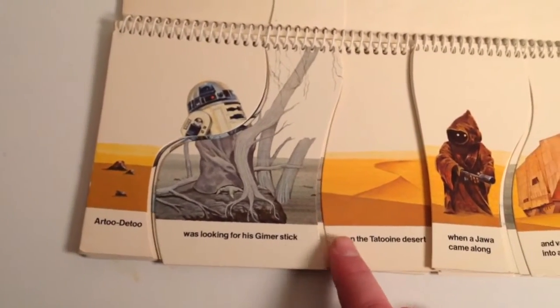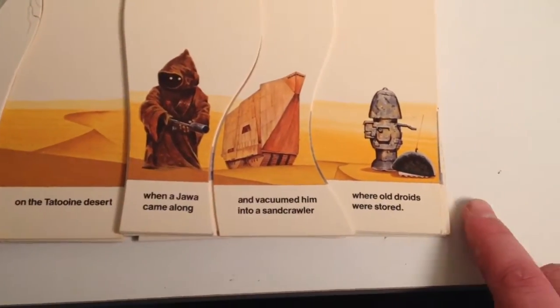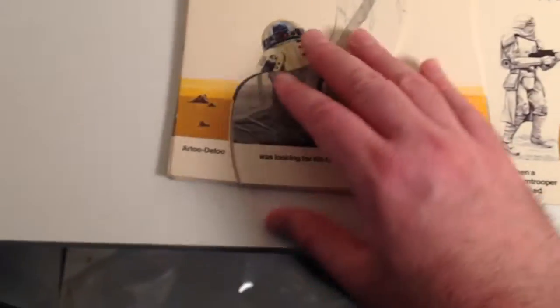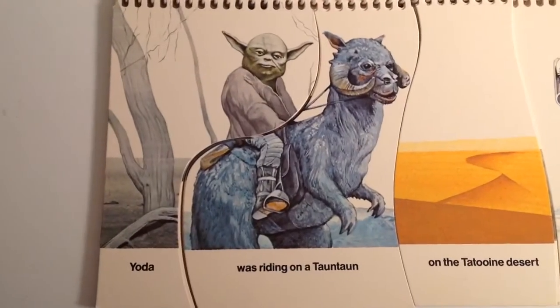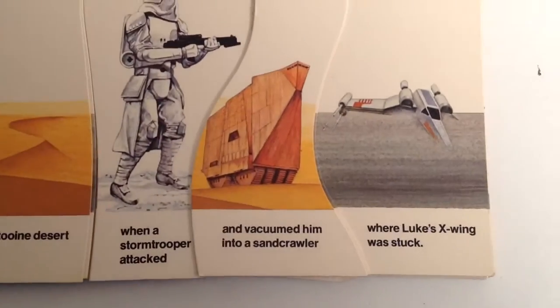So if R2-D2 was looking for his Gimmer Stick on the Tatooine Desert when a Jawa came along and vacuumed him into a sand crawler where old droids were stored. Or flip it around and create a different sentence — Yoda was riding out on a tauntaun on the Tatooine Desert when a Stormtrooper attacked and vacuumed him up where Luke's X-Wing was stuck.